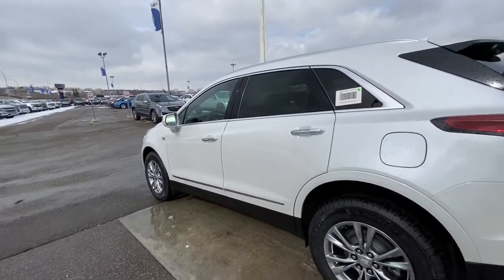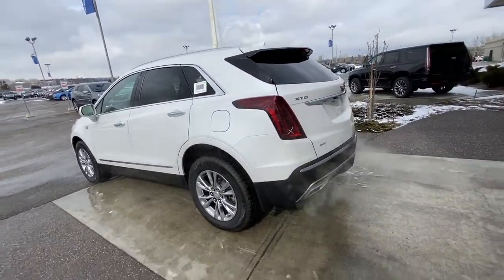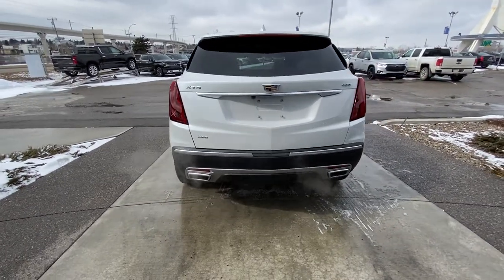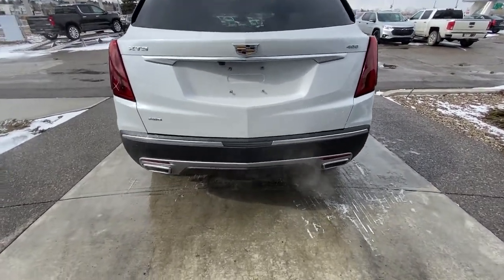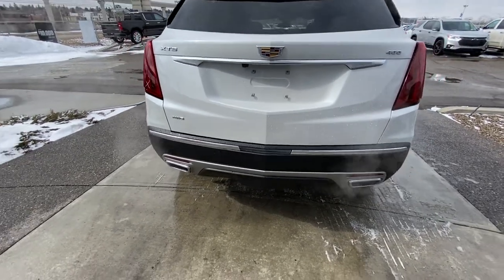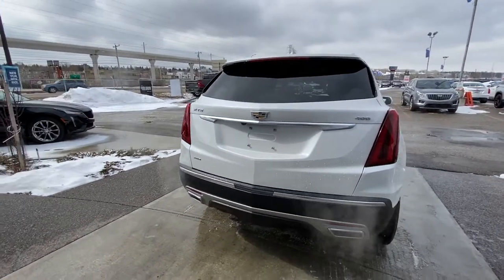We do have LED lighting for the headlights in the front and LED tail lamps. Dual-chrome exhaust tips. Parking sensors on the front and rear. We do have the trailer tow package with the hidden hitch underneath that reverse light — there's a piece of plastic you just remove from your bumper, exposing your hitch.